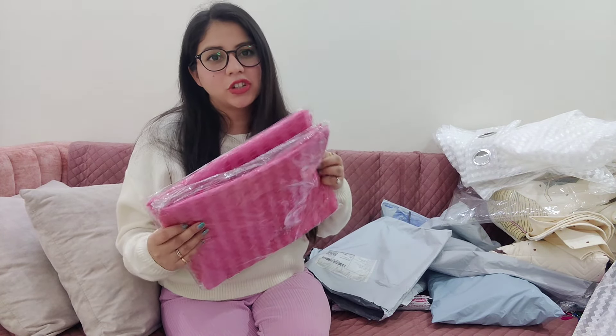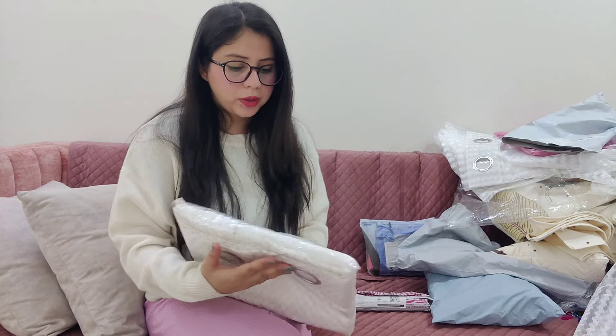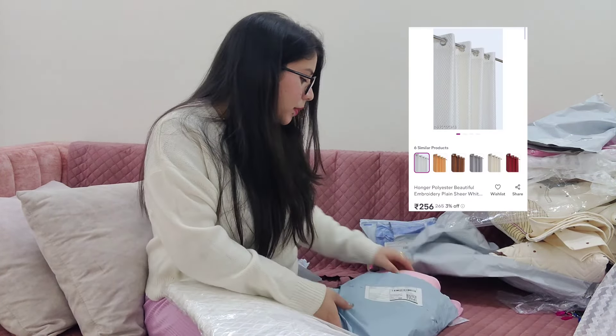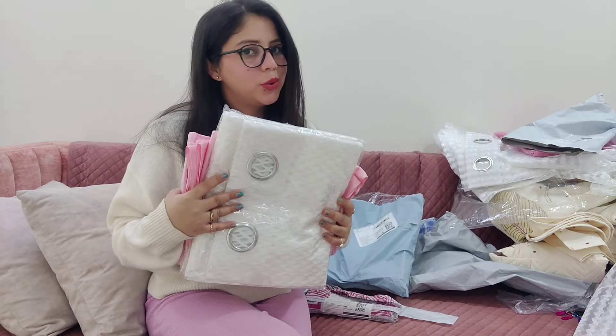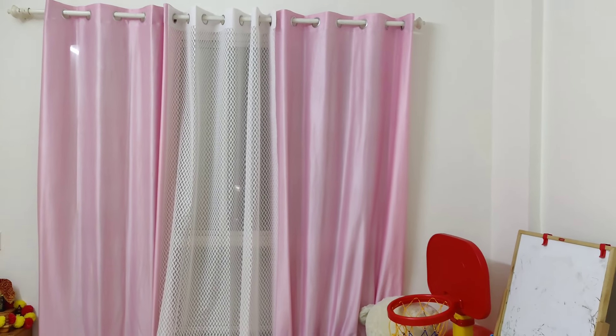The same curtain I got in a pink color because I wanted to match it. I would like to show you so you understand better. I bought these curtains for the room. This is a different curtain — it is a white color, sheer style. And with this I have also brought pink color curtains. I'll show you how they look together.